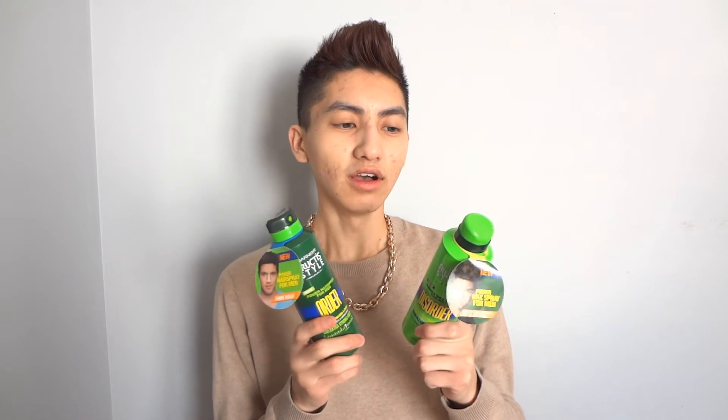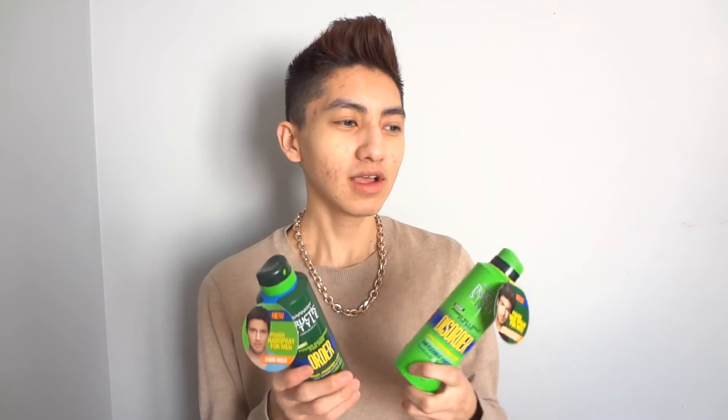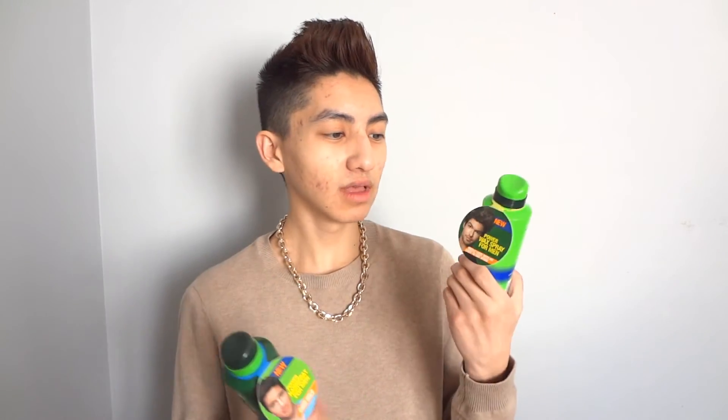One thing about these two products is they have a citrus scent, and I'm not so sure about that. I feel like if a hair product has a strong scent, it kind of overpowers your cologne. I'm not too fond of strong-scented hair products, but if it has just a slight scent I'm okay with it. These definitely have that citrus scent, though I feel like it does kind of fade throughout the day.